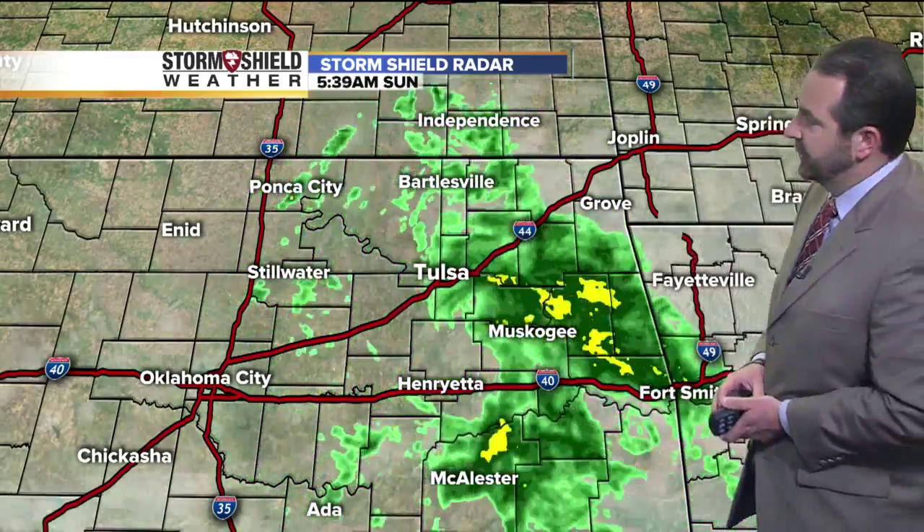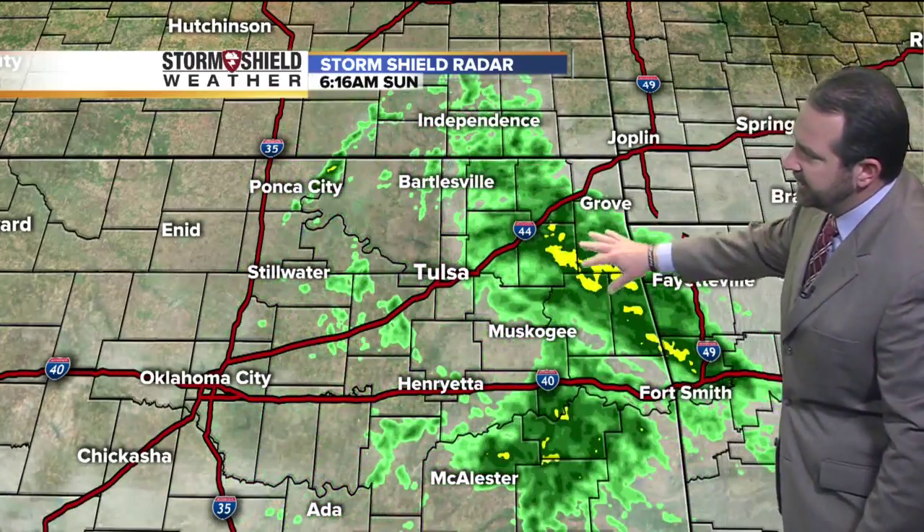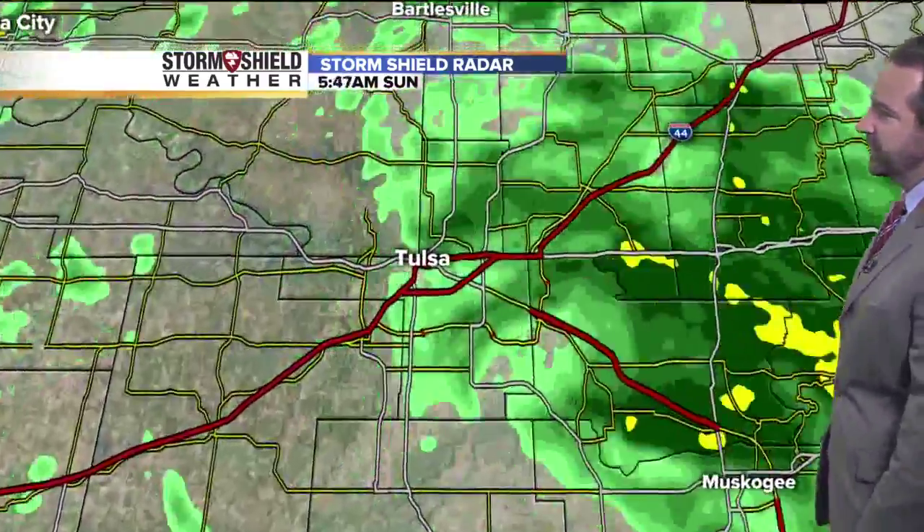It looks like more rain is on the way to eastern Oklahoma. Let's take a look at Storm Shield radar to show you where the heaviest rainfall is occurring right now. Still seeing some light rain in southeast Kansas. As you drop to the south and east, that's where we're seeing heavier rainfall right now — maybe one or two lightning strikes — but this is mainly just some light to moderate rain falling here in northeast Oklahoma.